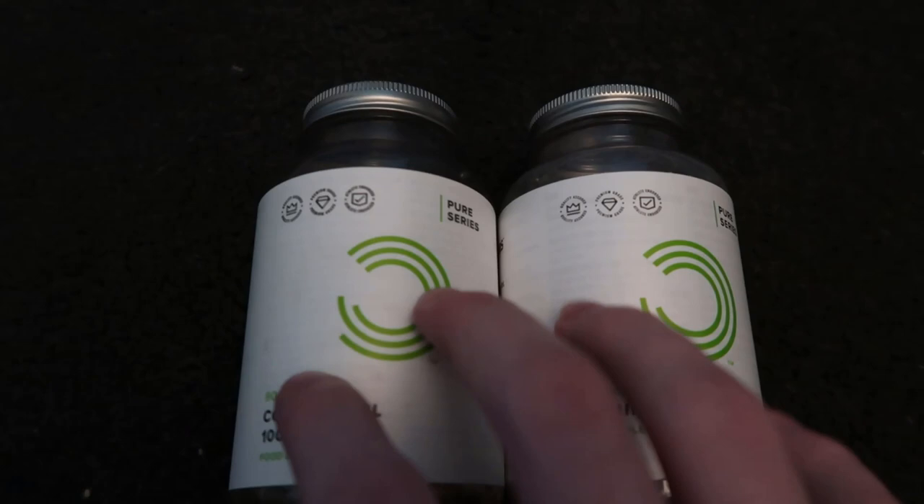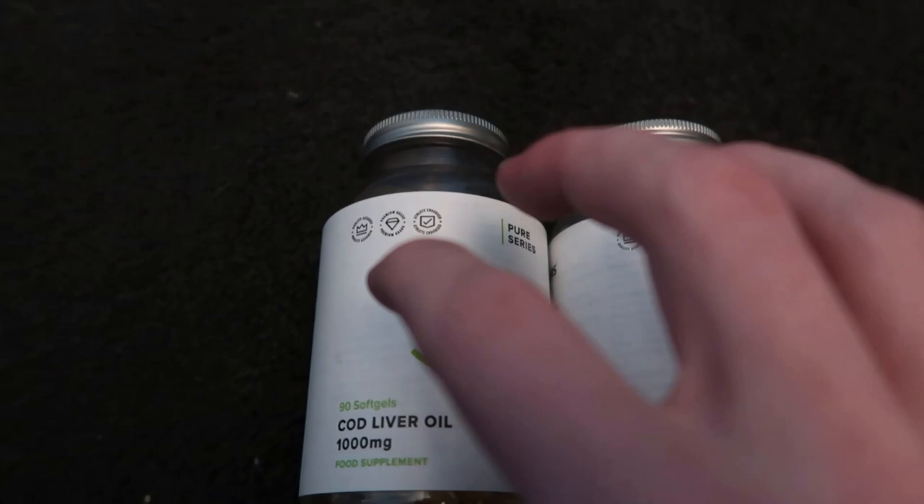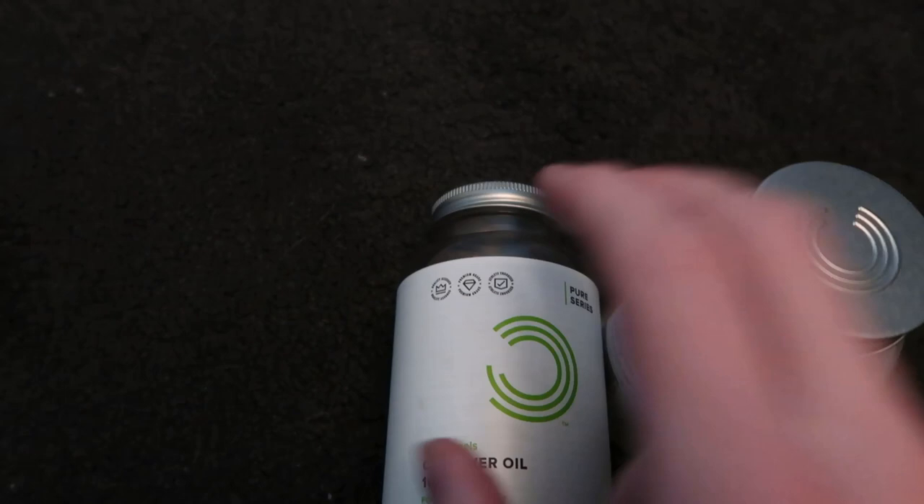These two vitamins are fat-soluble, so they absorb better with fat, making them more bioavailable. You get more from the vitamin than you would if you just had it on an empty stomach or with water.